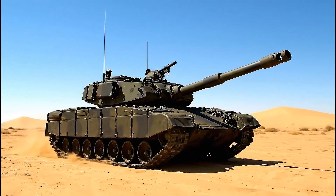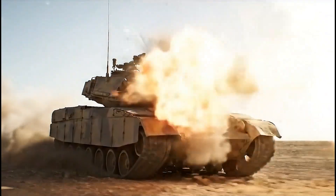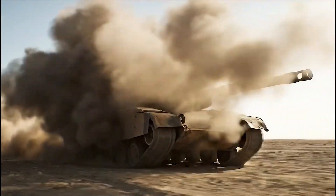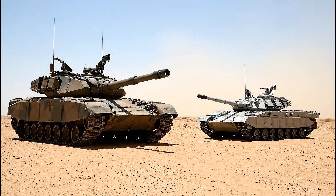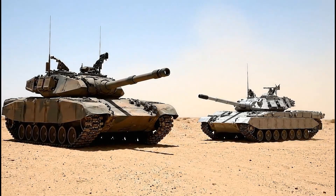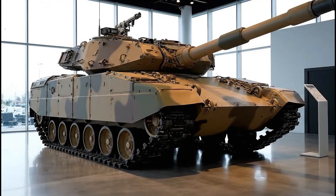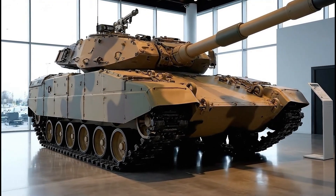That is why the Leopard 2 is both legend and lesson. It shows that strength lies not only in thick armor and a big gun, but in balance. Between the fuel-hungry Abrams and the cheap, compact T-90, the Leopard 2 chose the middle ground — strong enough, durable enough, practical enough.